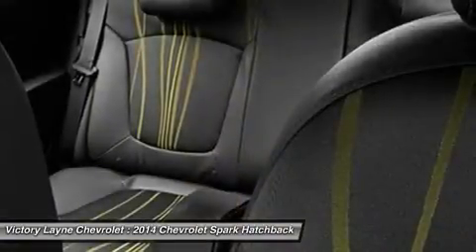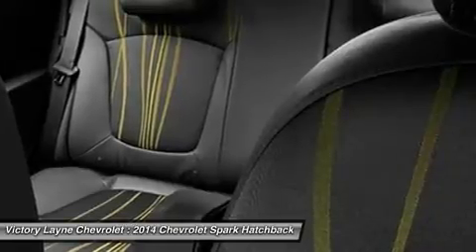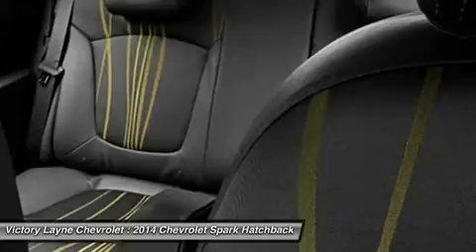Bright, lively color options like lemonade, grape, and jalapeño help the Spark stand out in a crowd, and those colors are color-coordinated on the inside of the car as well.